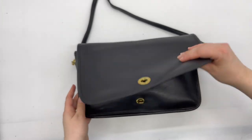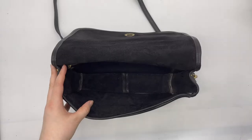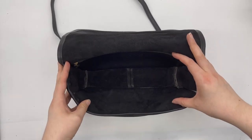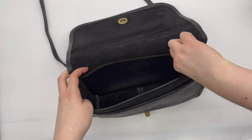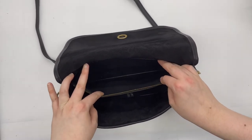I'll go ahead and open the bag to give you an idea of how large the inside is. You can get a sense of the interior size here. It also has, as I mentioned, the slip pocket in the front, and it also has a zip pocket in the back on the inside, which is nice — a separate pocket that zips.